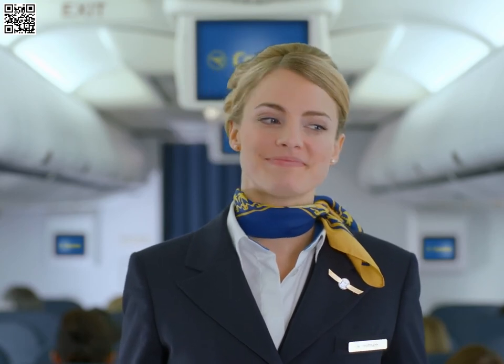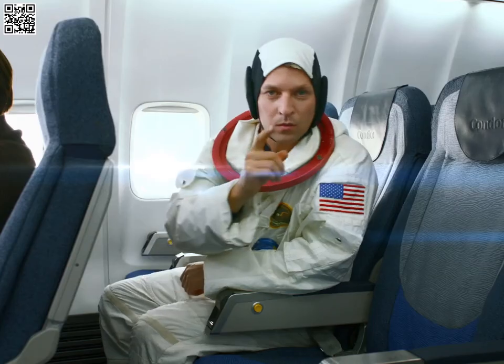We now wish you a very pleasant flight with Condor. Ready for takeoff? One small step for you, one giant leap for your flight safety.